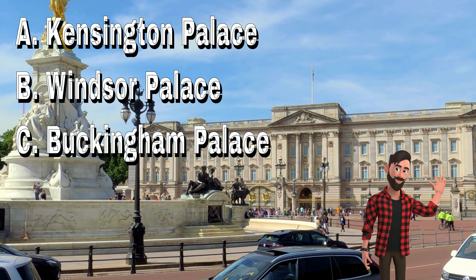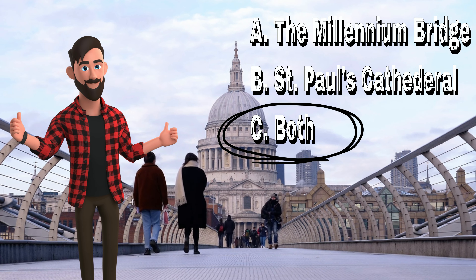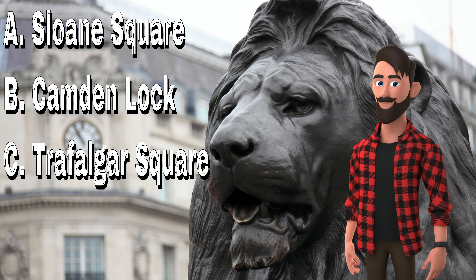That's Tower Bridge. The name of this flag is the Union Jack. This is the River Thames. The London Eye.